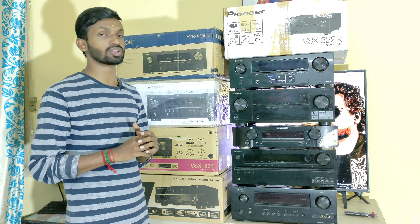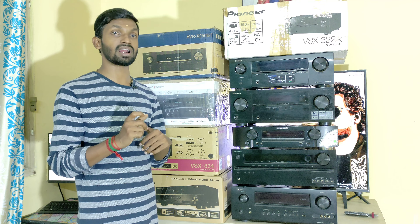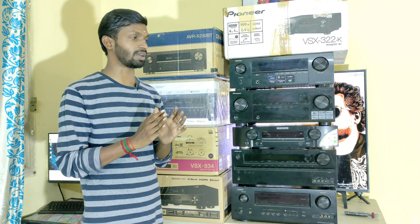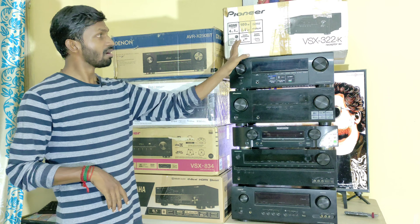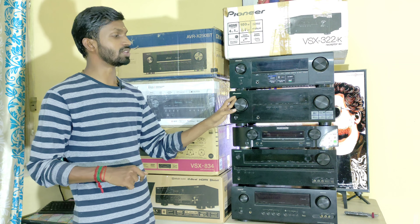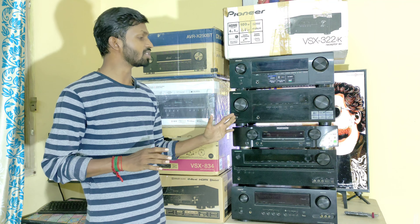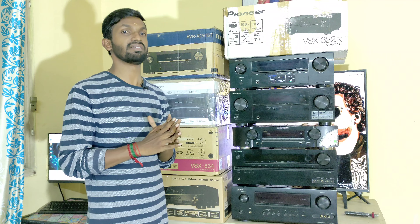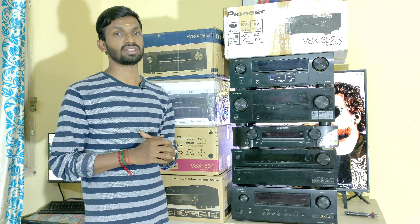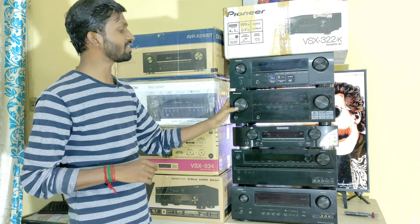We have the original remote kit available for this AV Receiver. It has 4 HDMI inputs with one monitor out. This is a basic 5.1 AV Receiver, priced at 15,000 rupees at the least.